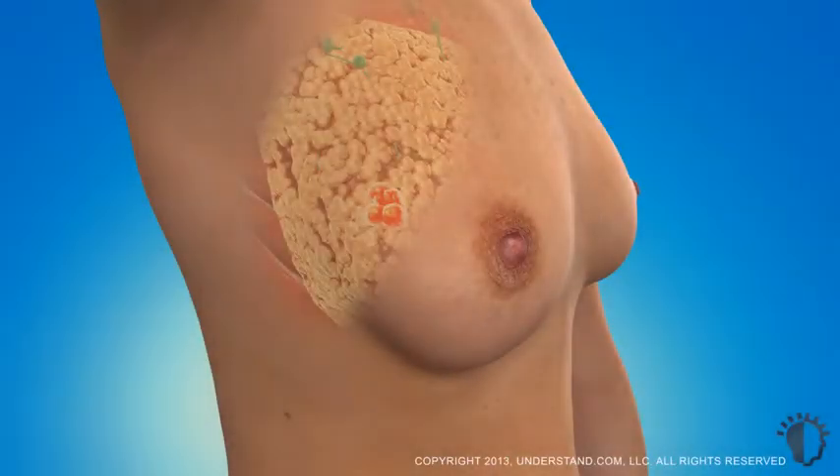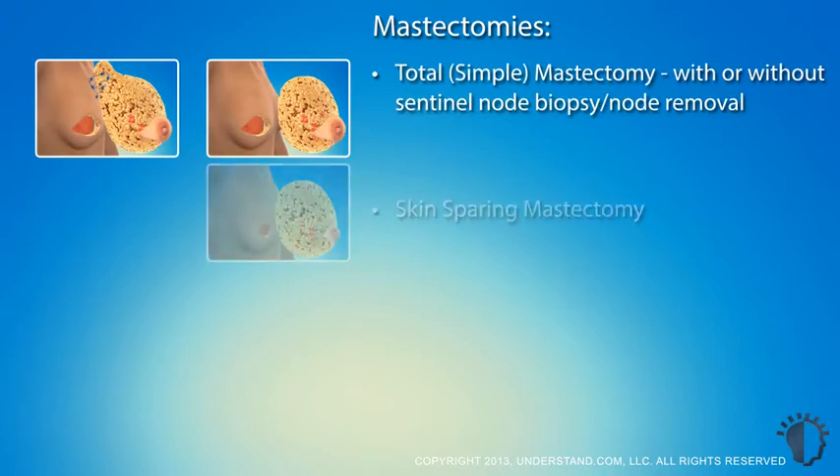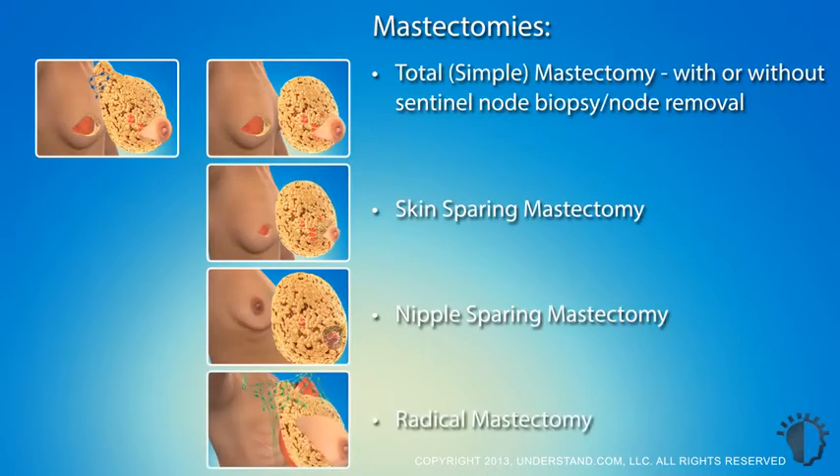If multiple nodes are found to contain cancer, it may be necessary to remove additional nodes from under the armpit or to treat the area with radiation. When a lumpectomy is not appropriate due to the size or characteristics of the tumor, a variety of mastectomy procedures exist to remove all or most of the breast tissue. These procedures include a total mastectomy with or without sentinel node biopsy and node removal, a skin-sparing mastectomy, a nipple-sparing mastectomy, and a radical mastectomy.